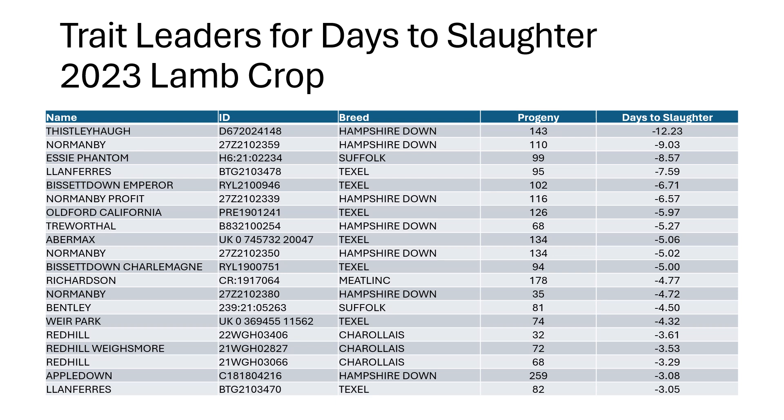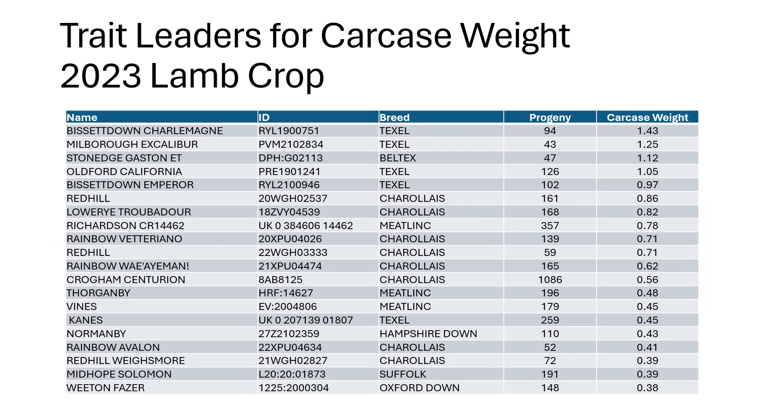Minus 12 means the breeding potential for that ram to have progeny away 12 days earlier. He'll pass half of his genetic merit on, but that's still a ram with the capability of getting lambs away nearly a week earlier than an animal with an EBV of nought. In terms of carcass weight, we've got a couple of Texels sitting near the top of the list — animals with the breeding potential to give over a kilo higher carcass weights. Quite a lot of Charolais and some Meat Links sitting closely behind them.